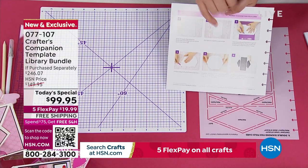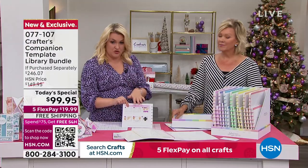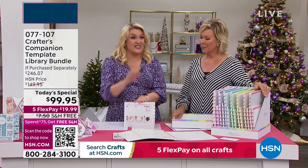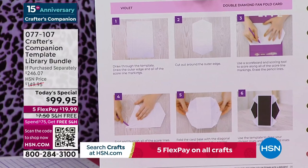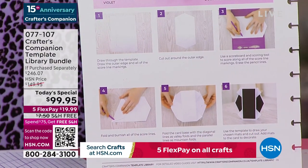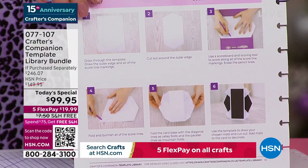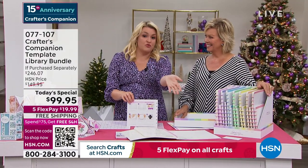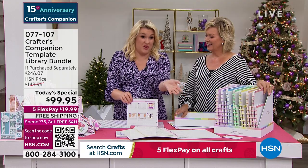The beauty of it is that yes, you've got the written instructions, but a lot of people are visual learners. So each one of these projects is an 8-to-10-minute video where Leanne McCauley walks you through every single one of these cards and how they're put together. That's just the start — essentially $200 worth of templates for half price. That's just the starting point.